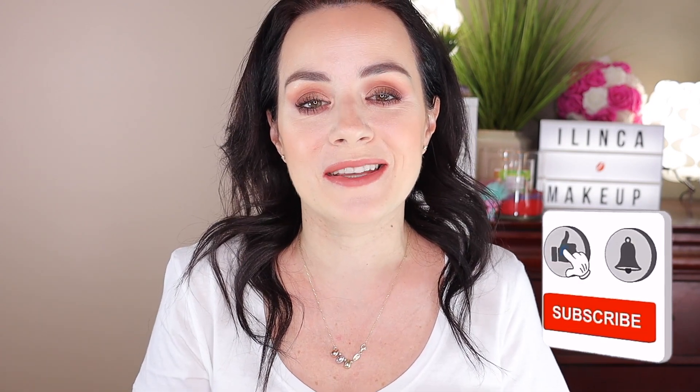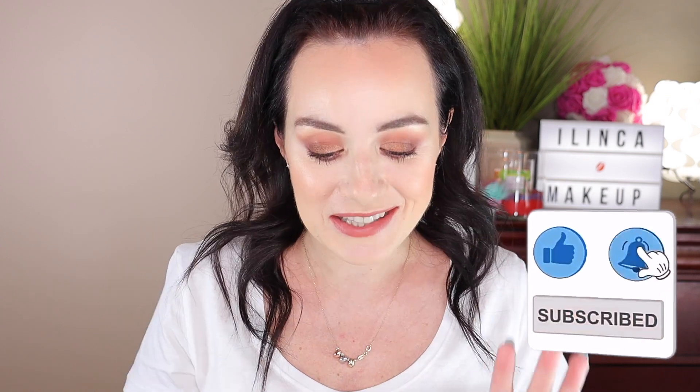Hello everyone, welcome back to my channel where I do makeup tutorials, makeup reviews, hauls and unboxing. If you're new to my channel, please consider subscribing and give this video a big thumbs up if you like it. Let's get started because in today's video, as you can see, my makeup's already on because today I'm going to be talking about my September makeup favorites of 2020.